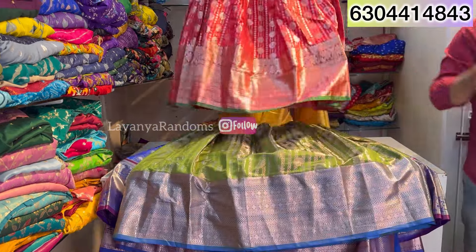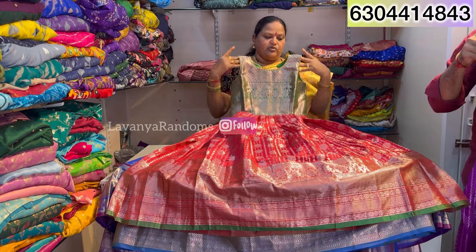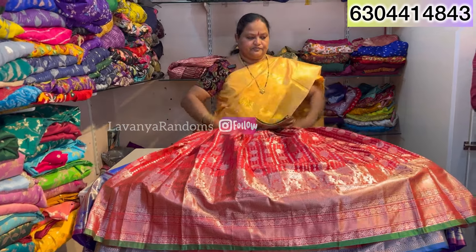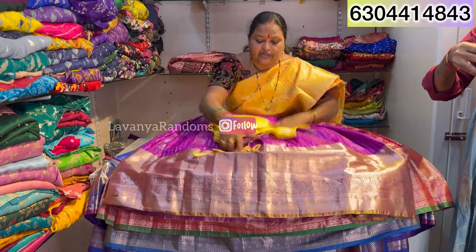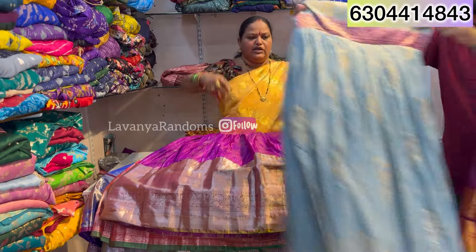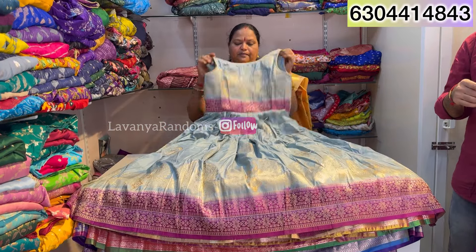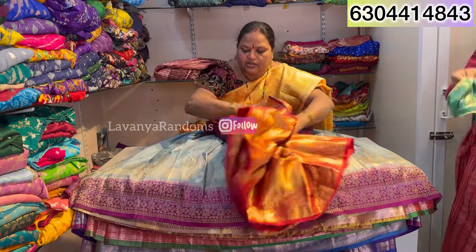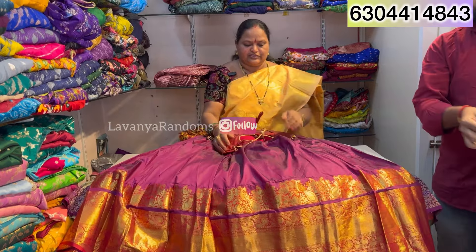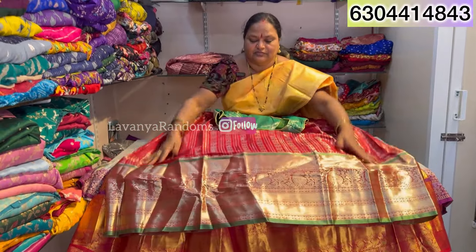You can use filters for size here. There is a lot of Banarasi fabric available in Banneras. We have reddish with green designs. These Banarasi collections are very rich and beautiful.